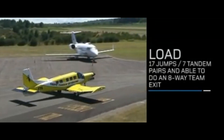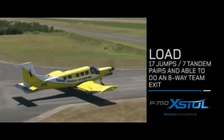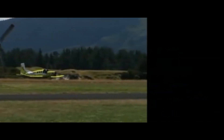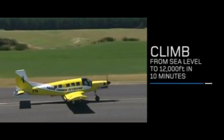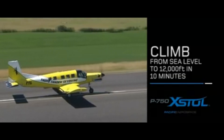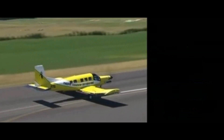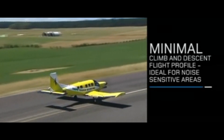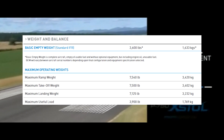Now let's get into the technical specifications of this aircraft. It's powered by a Pratt & Whitney Canada PT6A-34 turboprop engine that produces 750 shaft horsepower. That's partnered with a standard three-blade Hartzell propeller or an optional four-bladed propeller. Now we move on to weight and balance.